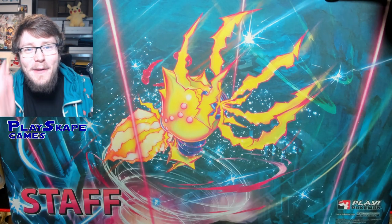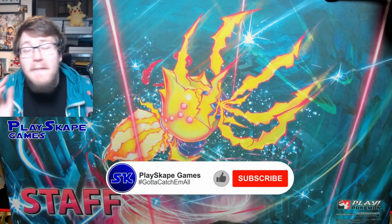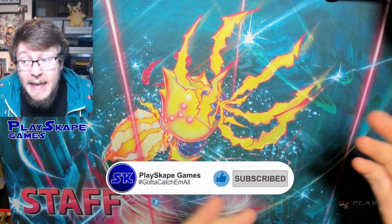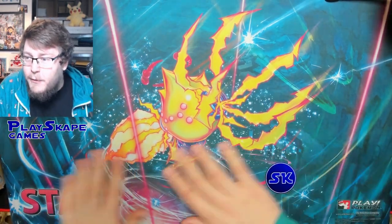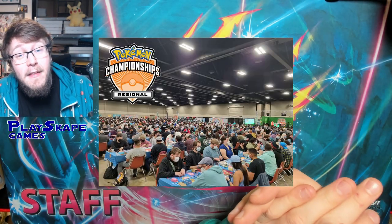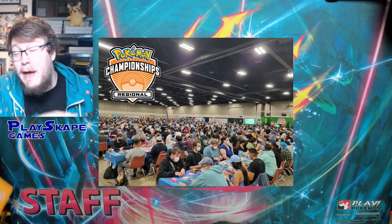Gotta catch them all Pokemon fans! Welcome to another PlaceKickGames video. Thank you again for being here with me today. I know it's been a while, we've been very busy. We just got back from Arlington Regionals. We've got the beautiful Staff Regieleki playmat. Thank you to everyone from Day 2 Events who was at Arlington Regionals.